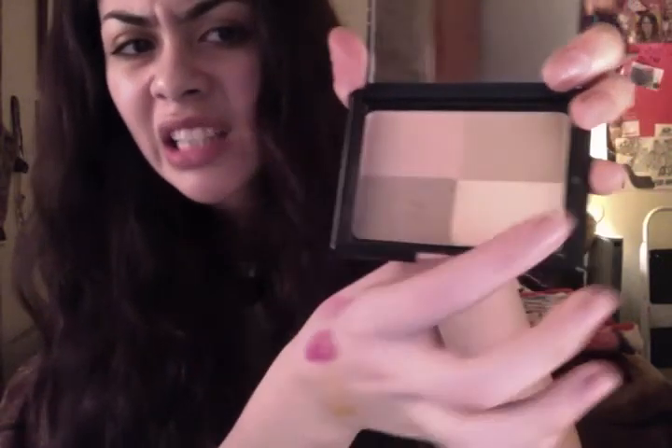Next on the beauty category is my e.l.f. golden bronzer. One side is blush and the other bronzes your face. It does give you a shine, but I think it bronzes really well for contouring. Again, it's winter and no sun — please, summer, come back — I'm tired of being pale. I usually get this at the drugstore or Target. I get most of my stuff at Target.